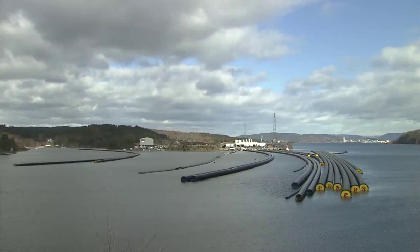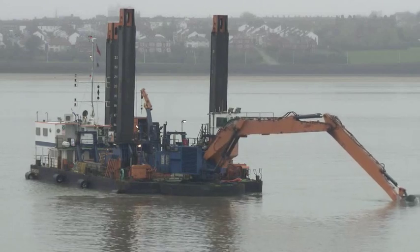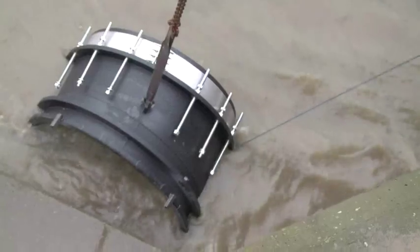The outfall pipe was built in Norway. It was then shipped to Liverpool, where it was prepared, whilst a trench was dug in which to lay the pipe. In August 2013, the pipe was dropped onto the seabed and connected to the plant.